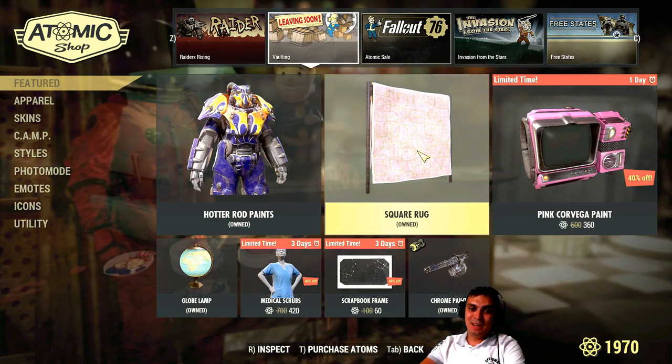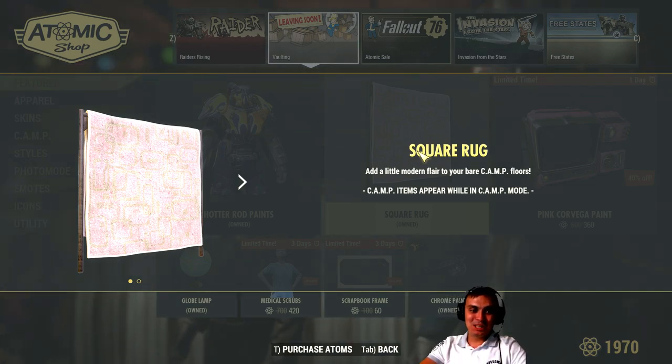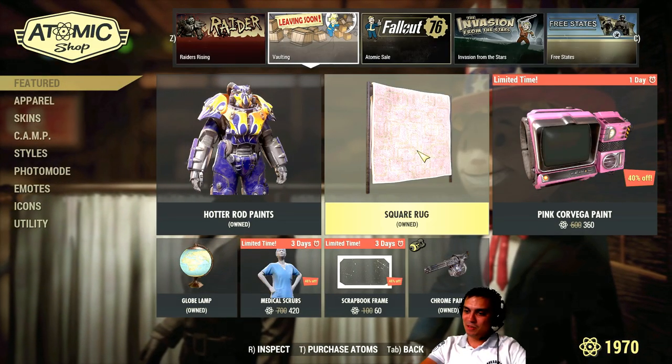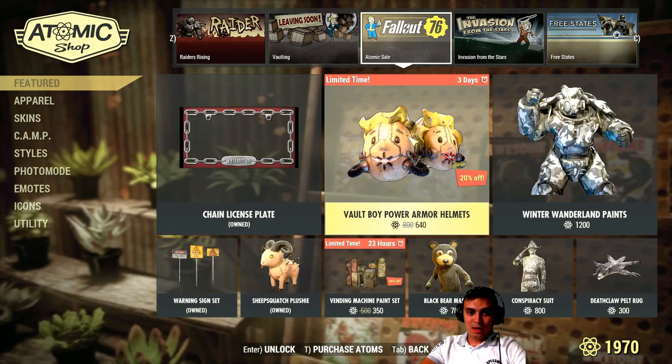My comment — well, I don't know. I'll show it to you right now. I don't even know why I have it, to be honest. Maybe it was on a bigger discount at some point. But I don't think I would have spent so many Atoms on this rug. Or maybe I got it in a bundle. Anyway, so the next thing.